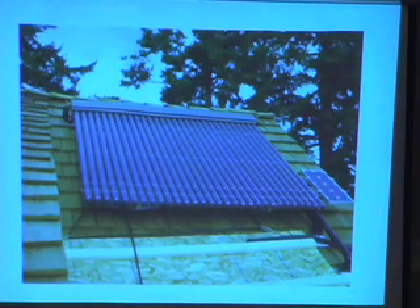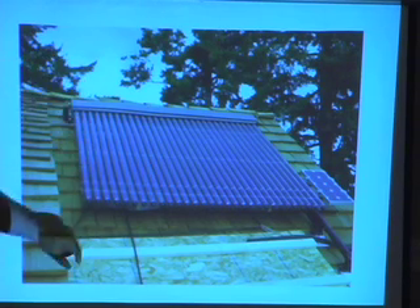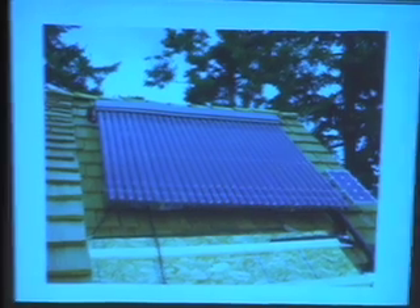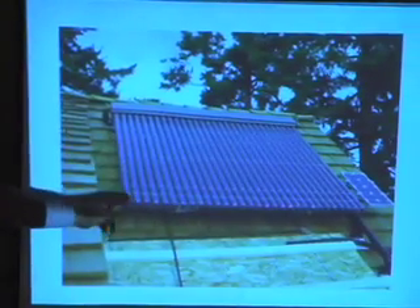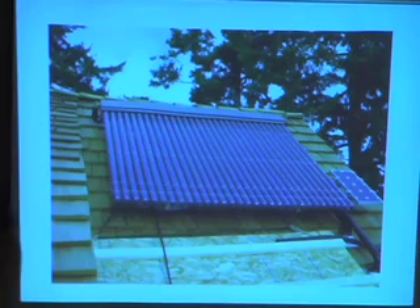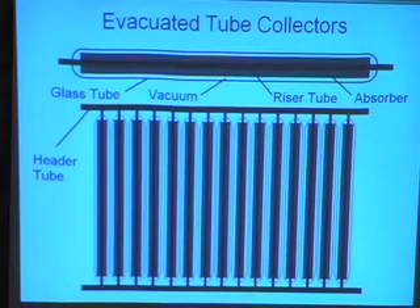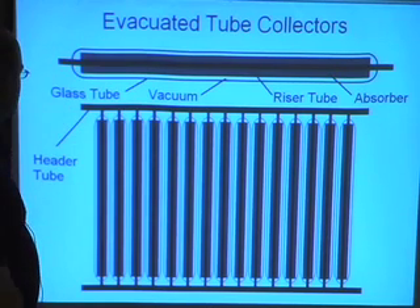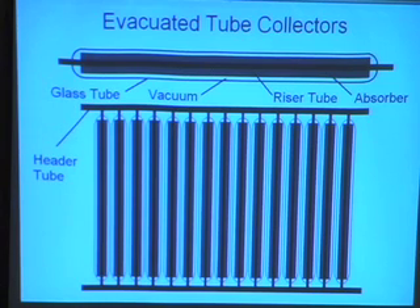The other type that has a big market share today is evacuated tubes. This comes in little tubes with a vacuum on the outside. A vacuum is the ultimate insulator — you can't beat it. It's tricky to keep, but with an insulated tube like that, there's no water in here. It simply heats a metal piece, usually in the middle, that goes in the water and gets fed through it, and it can get very hot and work very well. Here's a cutout showing the vacuum, the metal fin, the copper tubing going through, and the header where the liquid flows down into your hot water tank.